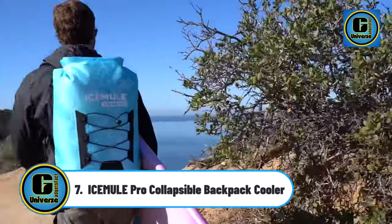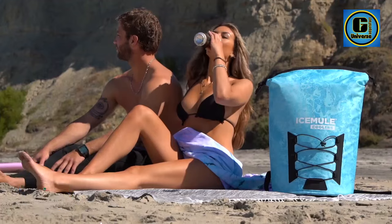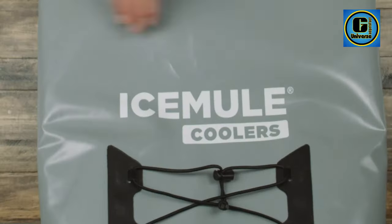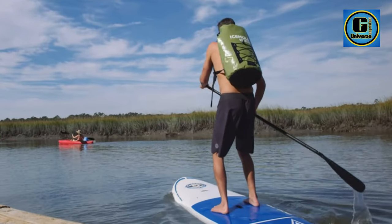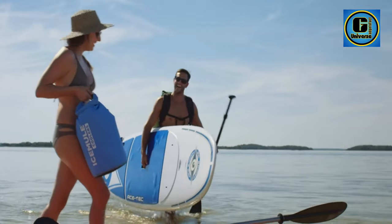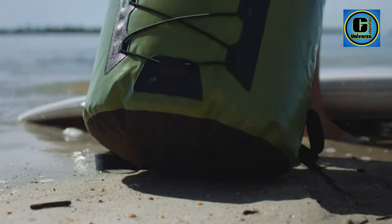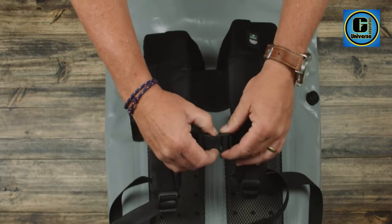IC MBLA Pro Collapsible Backpack Cooler. From proprietary MuleSkin fabrics and the game-changing M AirVolv to the welded seams and padded straps, these soft-sided cooler bags are built to outlast your next beach day, hike, picnic, and more. Ultra-tough MuleSkin exterior and interior plus polar layer insulation ensures strength and superior ice retention to maintain ice-like temperatures for 24-plus hours.